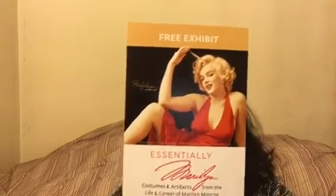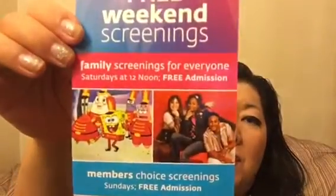This exhibit runs until September 30th. They also have free weekend family screenings — Saturdays at noon, free admission. For more information, go to paleycenter.org — that's P-A-L-E-Y C-E-N-T-E-R dot org.